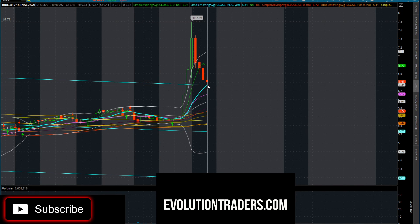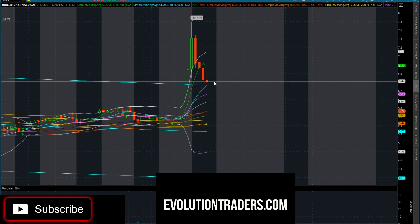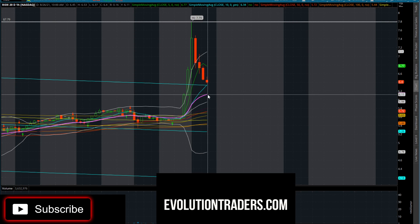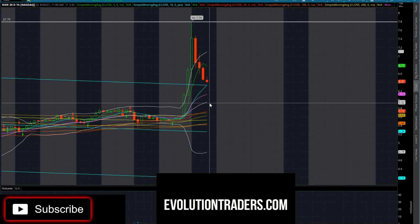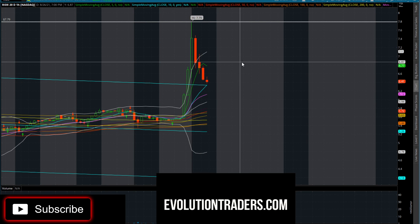I'd be looking for a bounce anywhere from the $6.00 range to the $6.30 range - if you can scoop some stock there, that would probably be one of the best areas, and you can use that as a quick stop loss. $6.12 is our next area, and I wouldn't like to see it drop any lower than $6.00 - we need to hold that range to continue the move to the upside. If you liked this video, drop a comment, like, subscribe - my Discord link is in the description below.